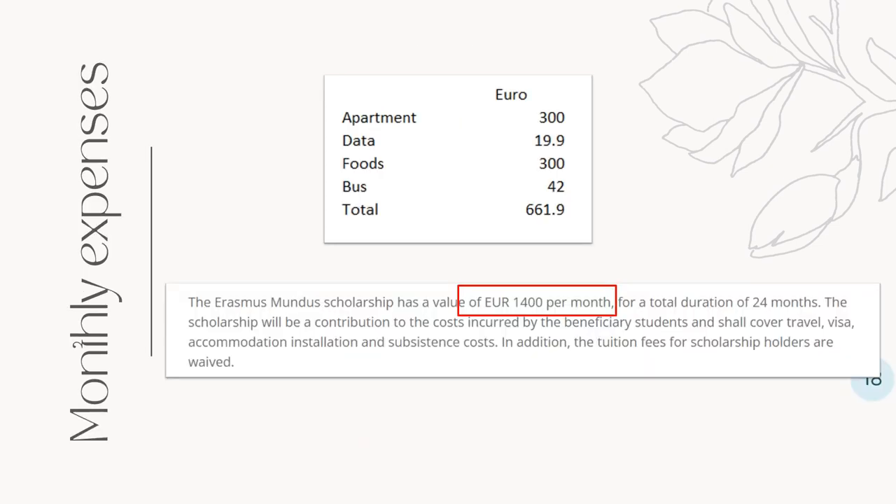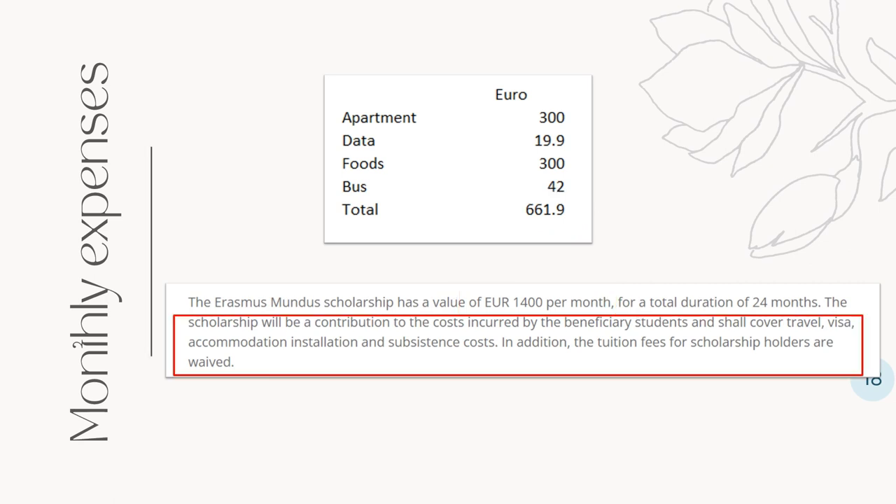Now for the monthly expenses. The apartment is around 300 euros a month if you got a reasonable one. The ones in walking distance from the university are around 350 to 400 euros. Then monthly internet data, and food is usually around 250 to 300 euros. If you don't like going out a lot, you could even budget 200 euros. And the monthly bus tickets are 42 euros. So the total is around 670 euros. The scholarship provides 1,400 euros per month for a total duration of 24 months, and this includes travel, visa, accommodation, and other subsistence costs. So if you budget around 700 euros a month, the extra will be yours — you could use it to travel around, but don't forget to save some of it too, to replenish that money you spent initially.